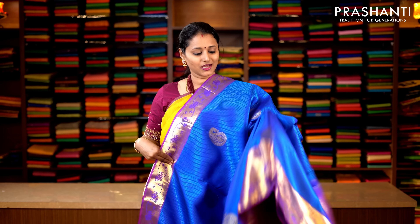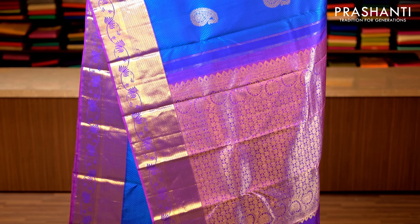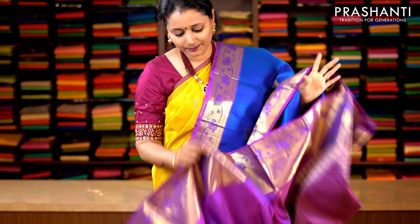Navy blue and magenta — beautiful colour combination with rich zari woven borders on either sides. The entire body has got a self embossed pattern with zari buttas running throughout the body, with a contrast rich zari woven pallu. This has got a plain blouse in magenta. Priced at 14,920.